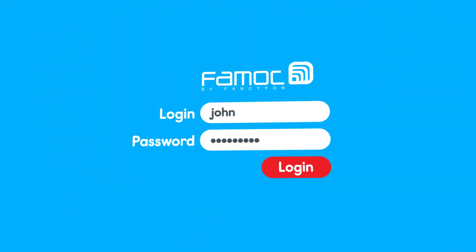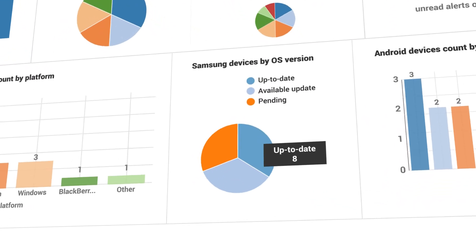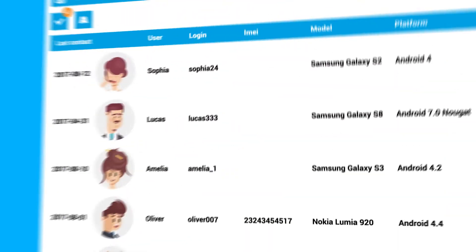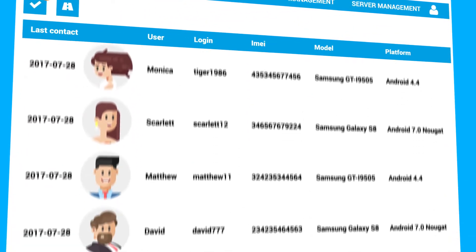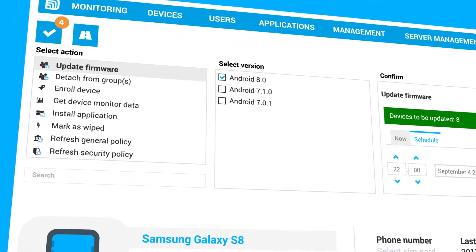You log in to FAMOC, connect to eFOTA, and can track everything – devices that are both up-to-date or need an update. FAMOC gives you full visibility and control over your corporate mobile devices, plus a complete set of EMM features.